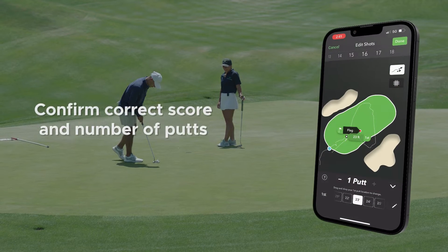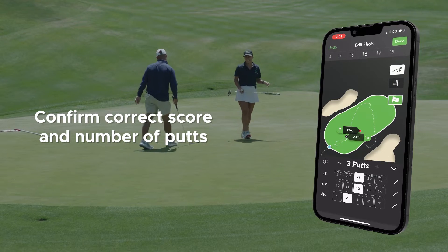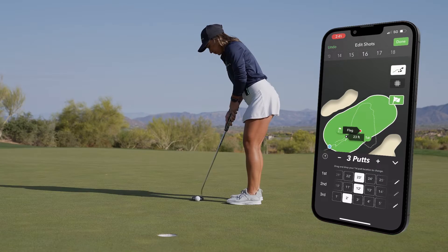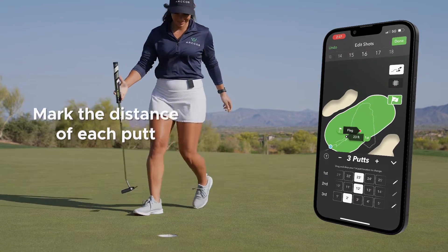Make sure to check and confirm the correct score and number of putts on each hole. Putts are the hardest shots to track as they can be very lightly touched, so loosely looking over each hole helps ensure accurate scoring in the app against your scorecard. You can also edit or confirm the distances for each of your putts so that the most accurate putting stats are considered in your performance insights.